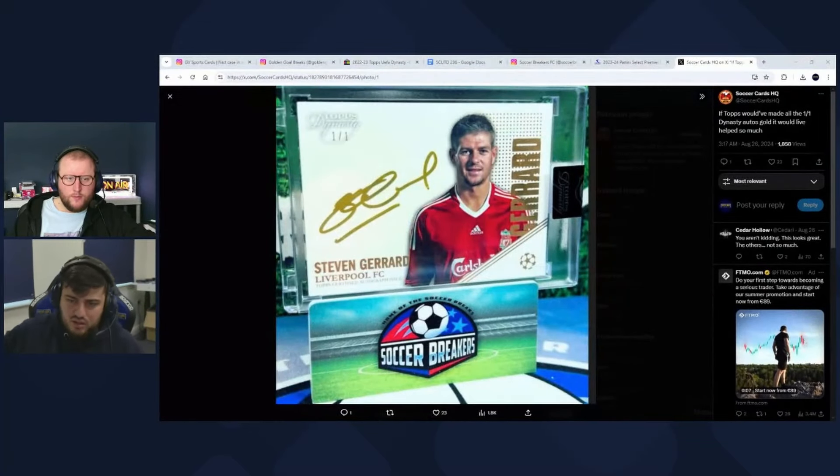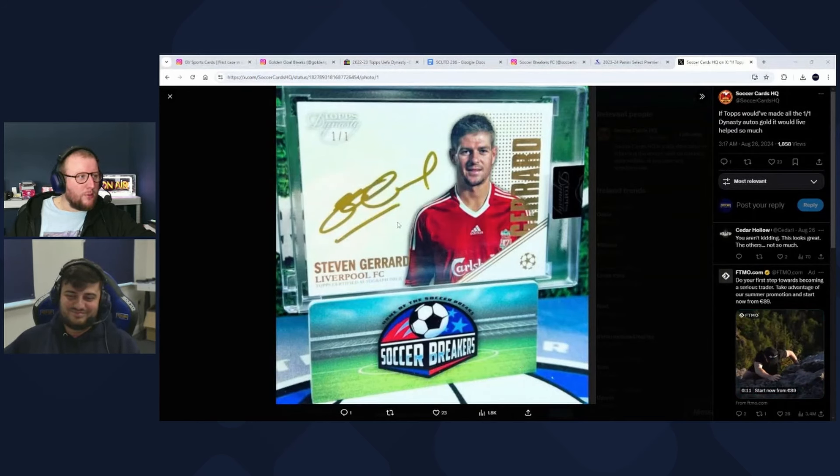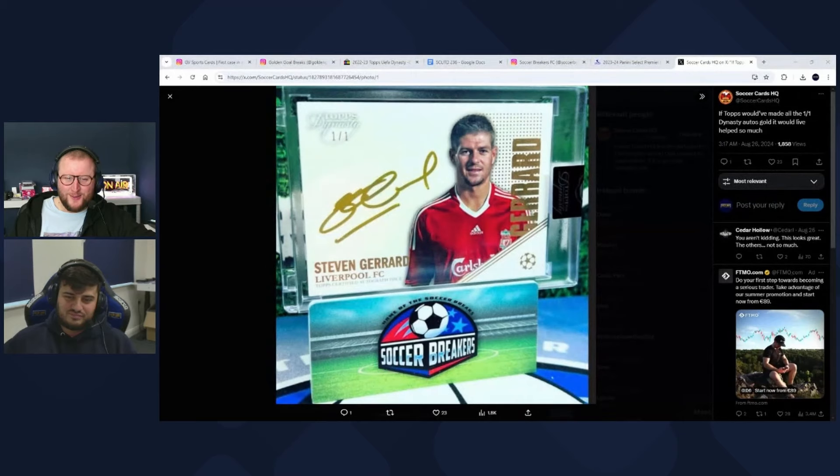There are some cool little easter eggs in there. Soccer Breakers are getting through a lot of this product. The Gerrard image choice is a bit reminiscent of that selfie meme from his running days — a strange late-era Gerrard choice. But overall that's a good little Dynasty update: it's done what it needed to do, and it's been a success for Topps and Fanatics. People have had fun, the market likes it.